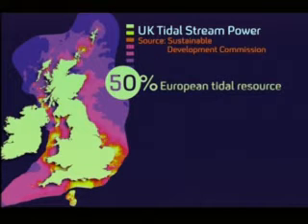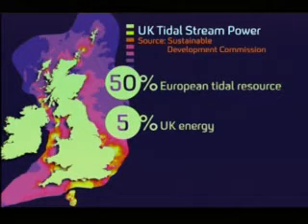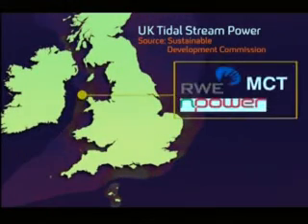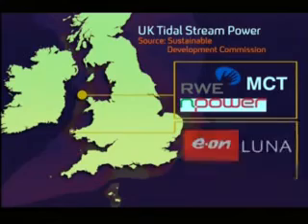The strongest tides, shown in yellow, are enough to supply 5% of Britain's energy needs. Two tidal power stations are already planned — one off Anglesey and another off St David's Head. The Sustainable Development Commission has encouraged government to stay the course on this one.